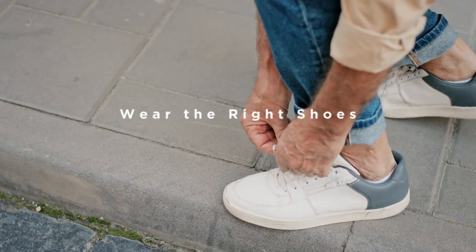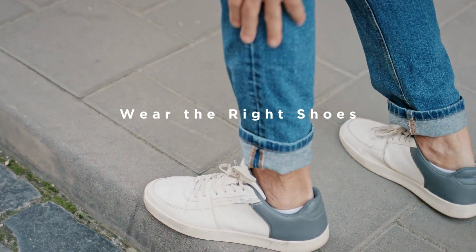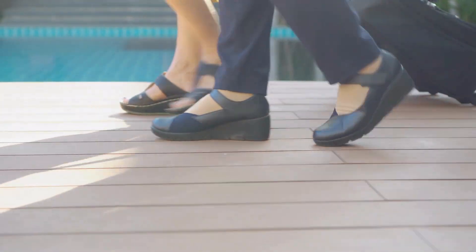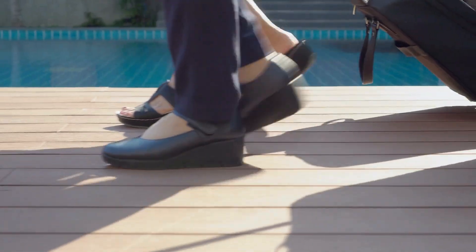Tip 4: Wear the right shoes. Choose shoes with non-slip soles and good support. Avoid slippers that don't have proper grip or high heels that can throw off your balance. Your shoes should help keep you steady, not make you wobble.